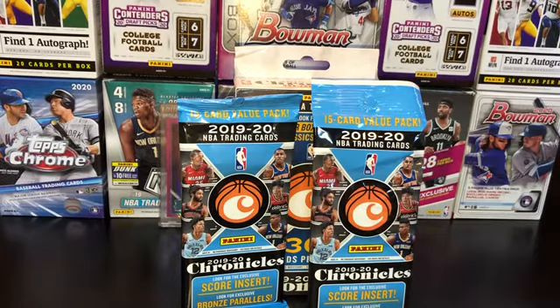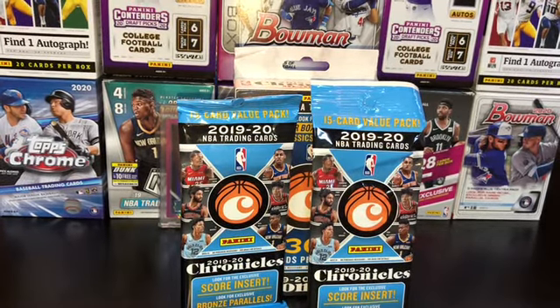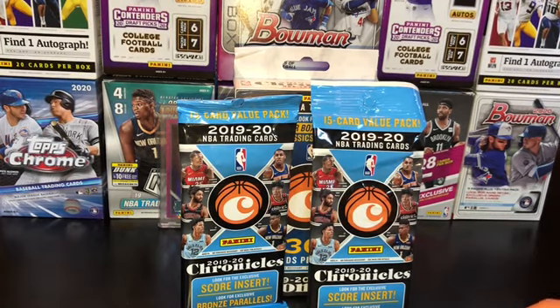Hello everybody, welcome to another episode of Falcon's Card Two. Today we have some more Chronicles retail — two fat packs and a hanger box. This stuff is just awesome. If you haven't already subscribed to the channel, like the video, comment down below what you'd like to see next, and check out my eBay in the description — it really helps the channel.